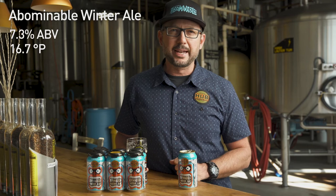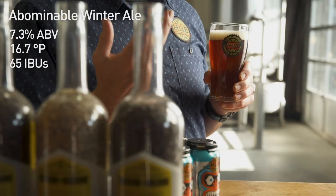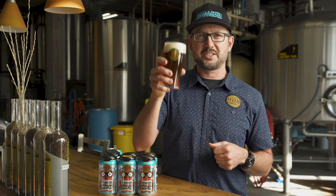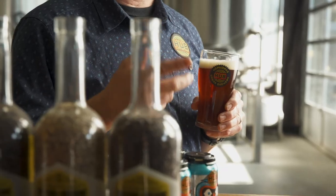Some quick stats on Abominable Winter Ale: it rings in at 7.3% alcohol, so it has that nice warmth. About 16.7 degrees Plato — dries out nicely. Ringing in at 65 IBUs. Go big, go hearty. The color is just insane. And we also spin it in a centrifuge, which allows the yeast to be spun out and the hop flavor to pass through.